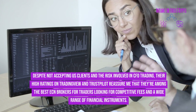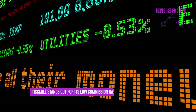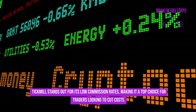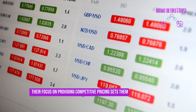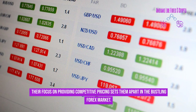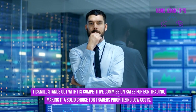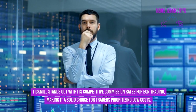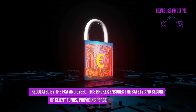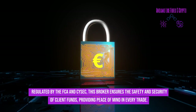Tickmill stands out for its low commission rates, making it a top choice for traders looking to cut costs. Their focus on providing competitive pricing sets them apart in the bustling forex market. Regulated by the FCA and FSC, this broker ensures the safety and security of client funds, providing peace of mind in every trade.